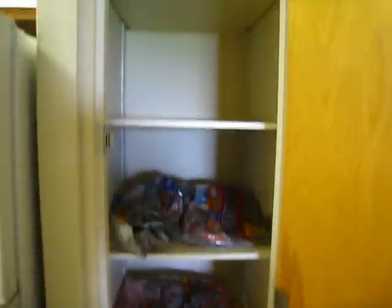This is the pantry. It has one, two, three, four shelves. It's about a foot and a half deep.